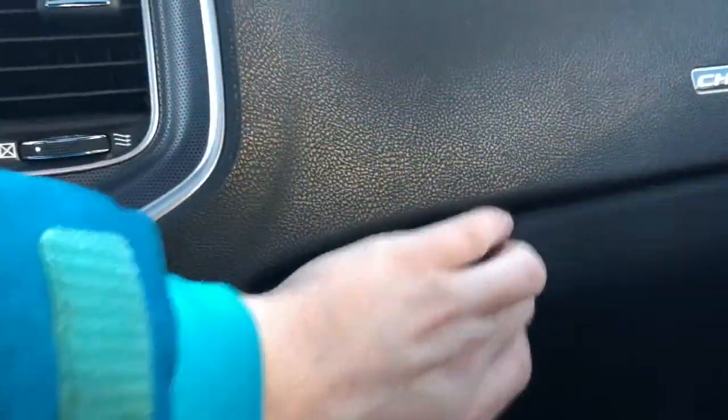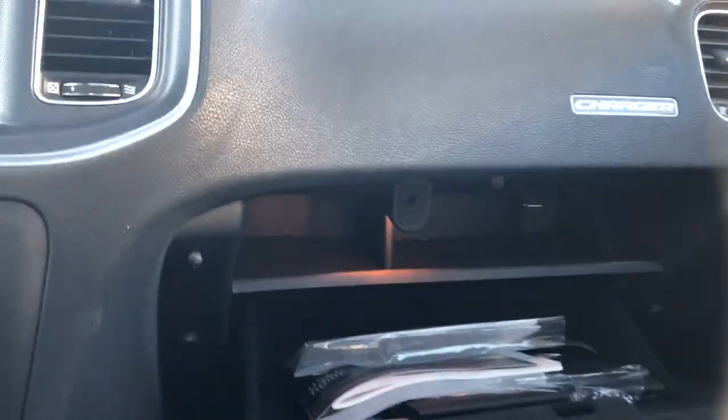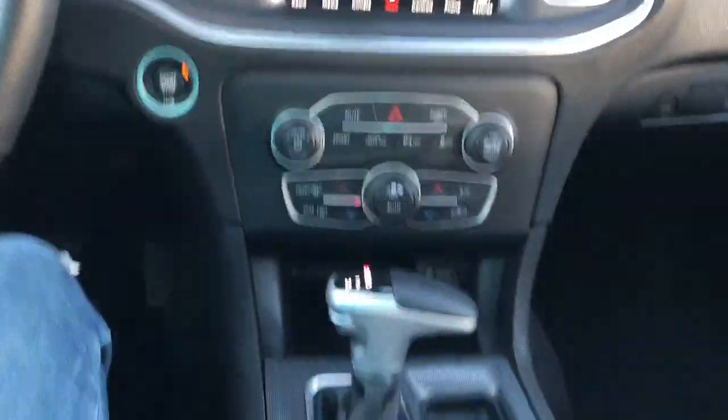Looking over at the lockable glove compartment, we can see that there's lots of room to store all the things you'll need to.